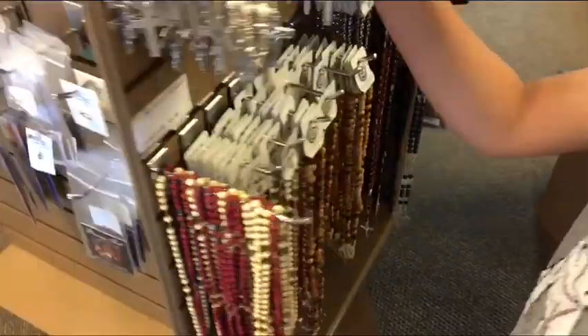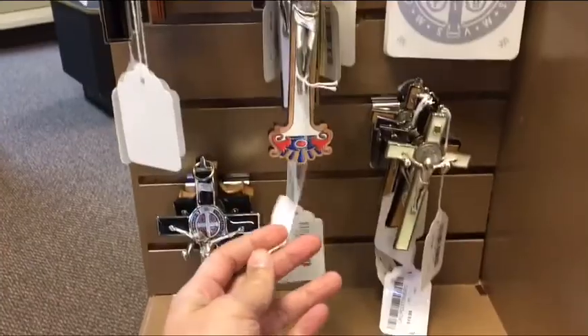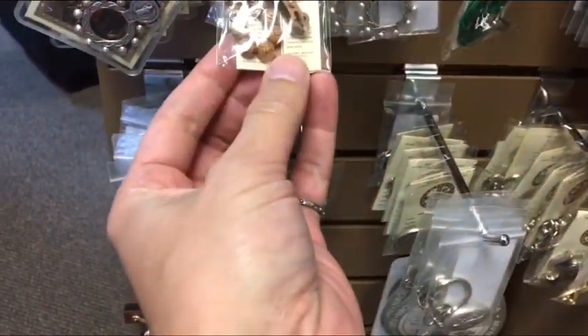Crucifixes, crosses, rosaries, rosary rings — these beautiful crucifixes. Oh yeah, beautiful stuff. So we've got different sections in here — necklaces, or there's the rosary necklace section.